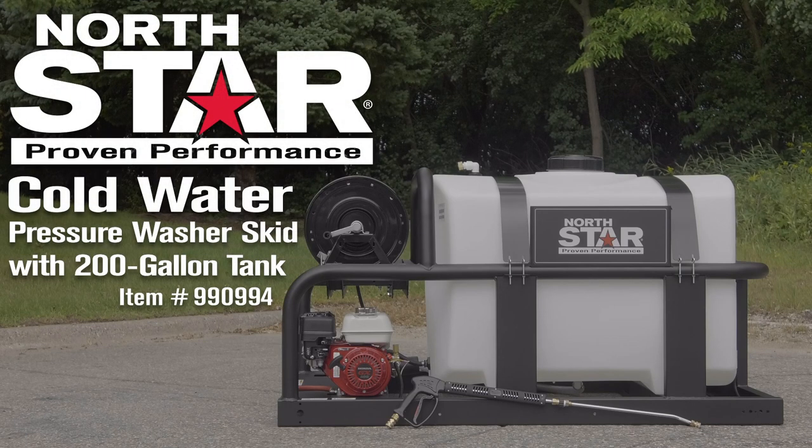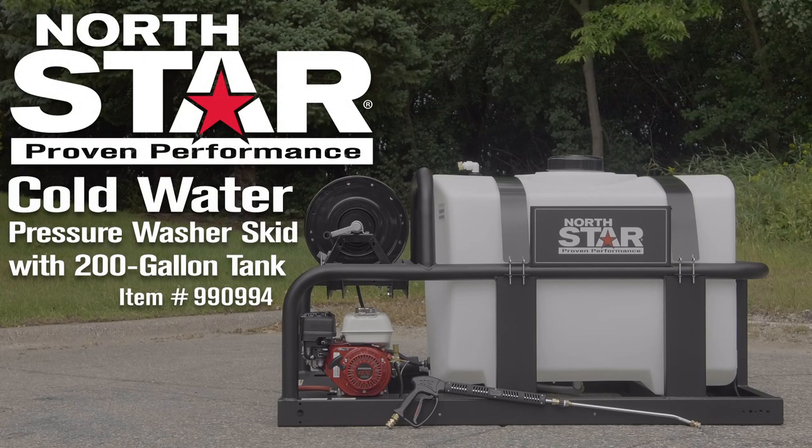Looking for excellent quality, performance, and reliability? Get the best in every category with Northstar.